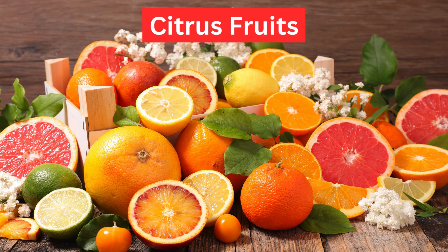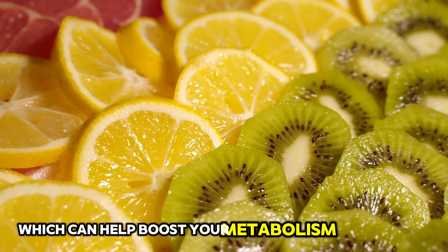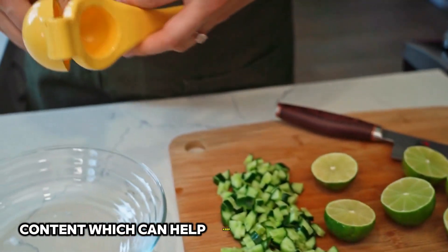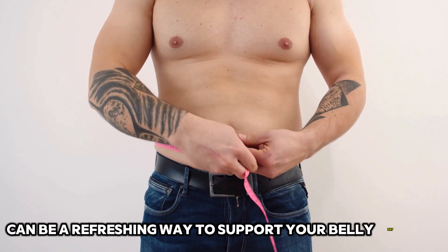12. Citrus Fruits. Citrus fruits like oranges, grapefruits, and lemons are high in vitamin C, which can help boost your metabolism and burn fat. They also have a high water content, which can help keep you hydrated and full. Including citrus fruits in your diet can be a refreshing way to support your belly fat loss journey.